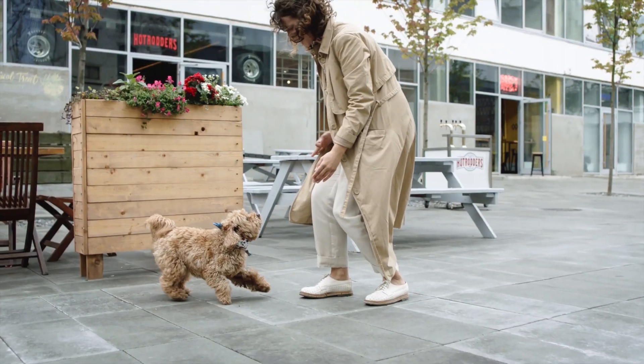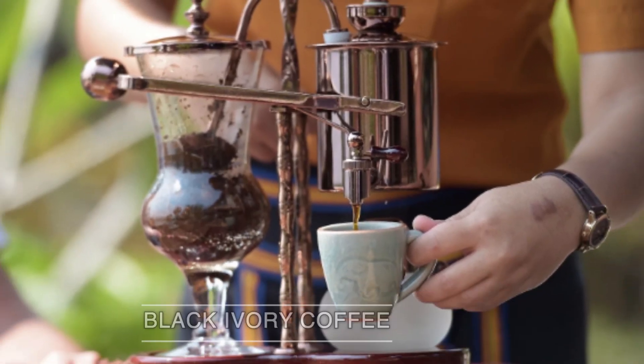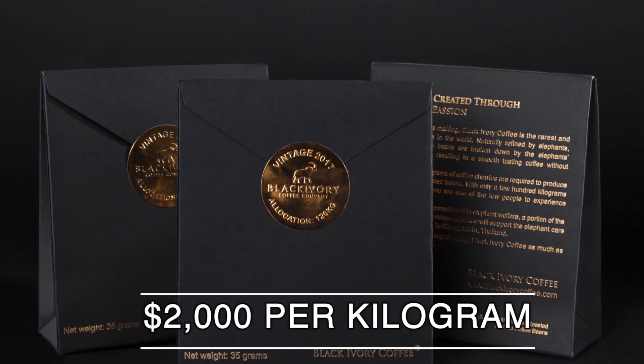This might be a surprise, but only some things from an animal's dung taste like something from a questionable place. For example, black ivory coffee, that's produced from an elephant's dung, and is one of the world's most expensive coffees, costing 2,000 US dollars per kilogram.